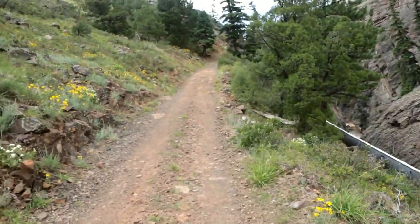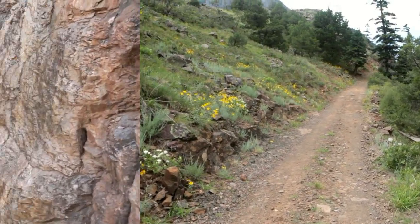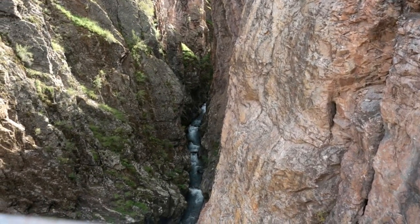Here's the trail that we're on now, heading towards Box Canyon. Finally, we are at the Box Canyon Falls, right at the end of our trip.